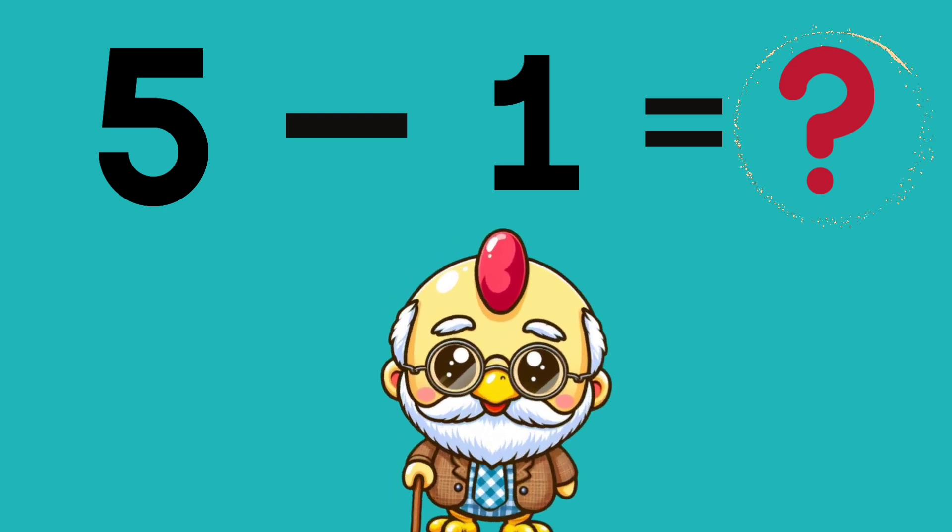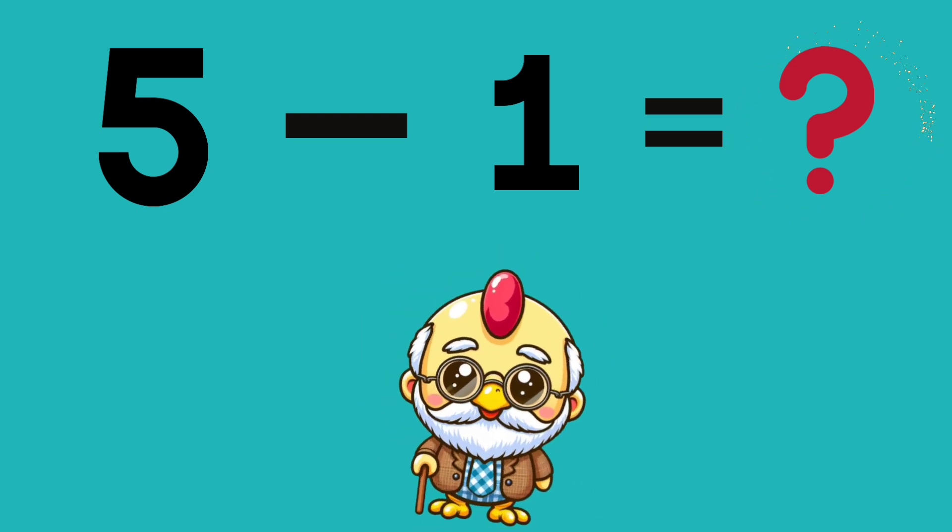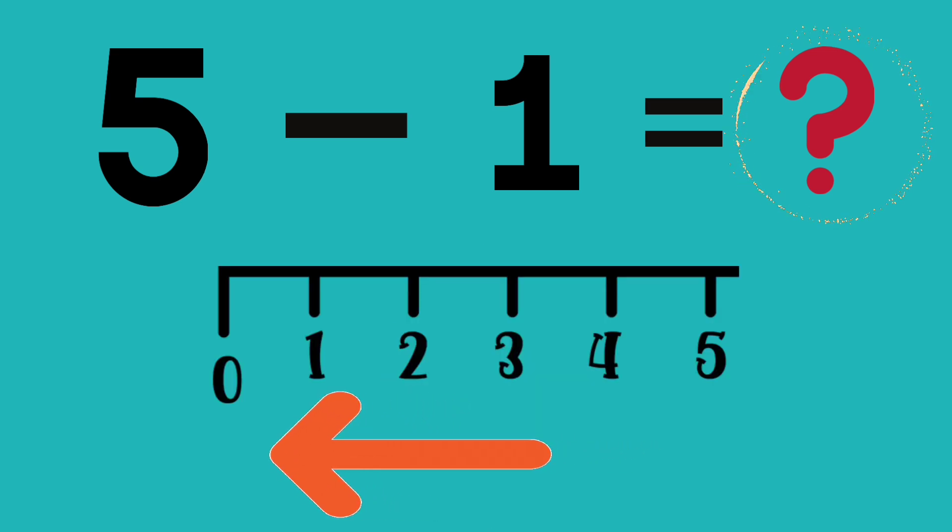5 minus 1 equals? Start at 5 on the number line and take one step backwards.